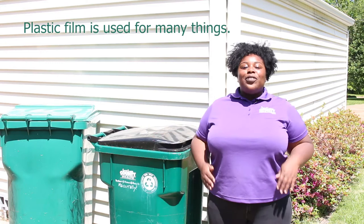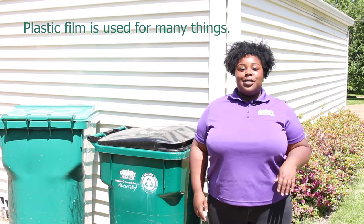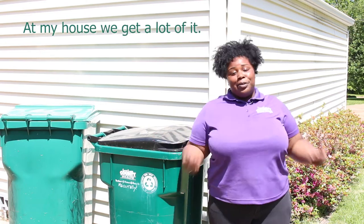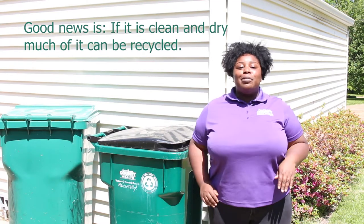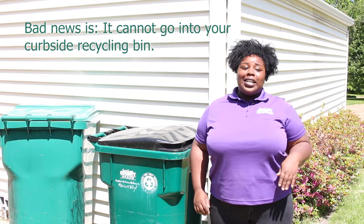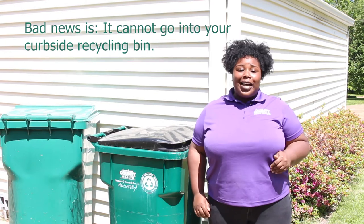Hi, I'm Kim. Plastic film is used for many things. In my house we get a lot of it. Good news is if it is clean and dry, much of it can be recycled. Bad news is it cannot go into your curbside recycling bin.